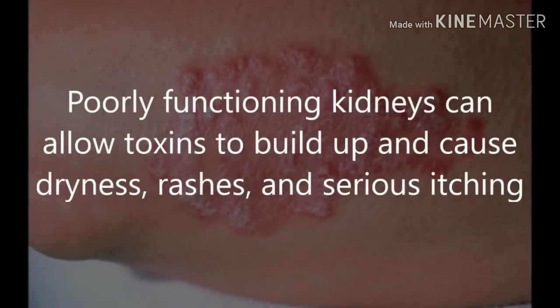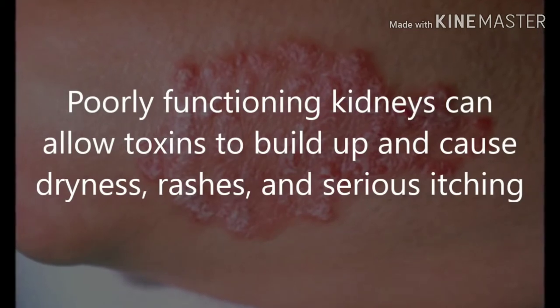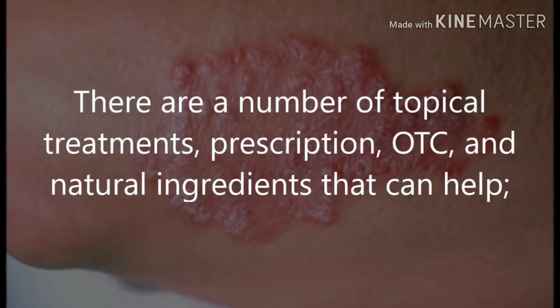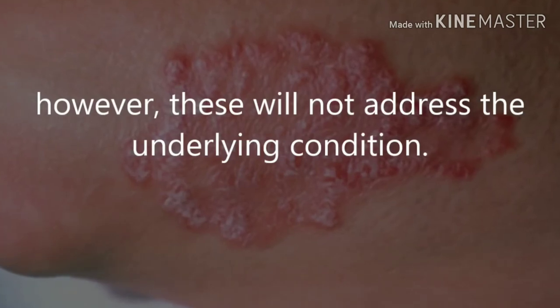4. Skin problems. Poorly functioning kidneys can allow toxins to build up and cause dryness, rashes, and serious itching. There are a number of topical treatments — prescription, OTC, and natural ingredients — that can help. However, these will not address the underlying condition.